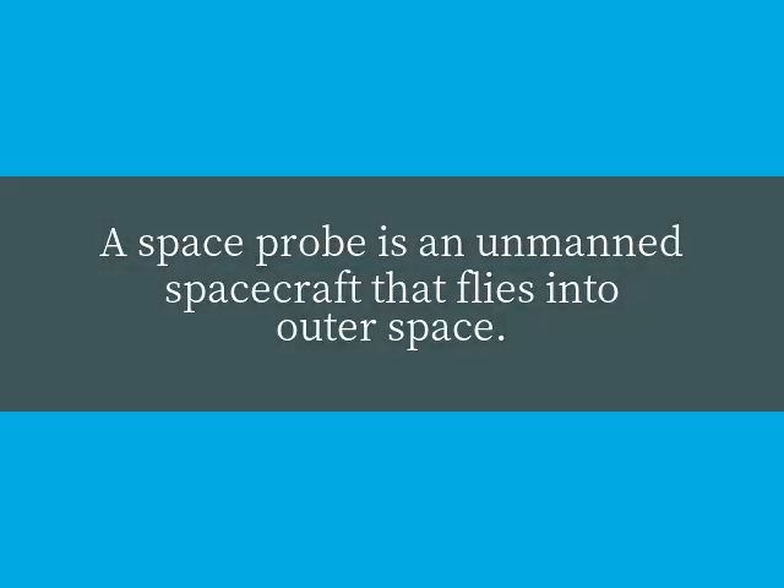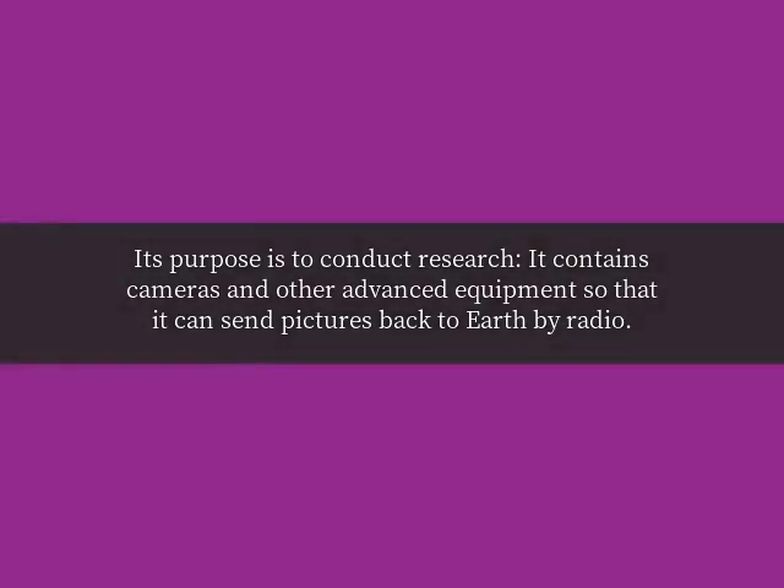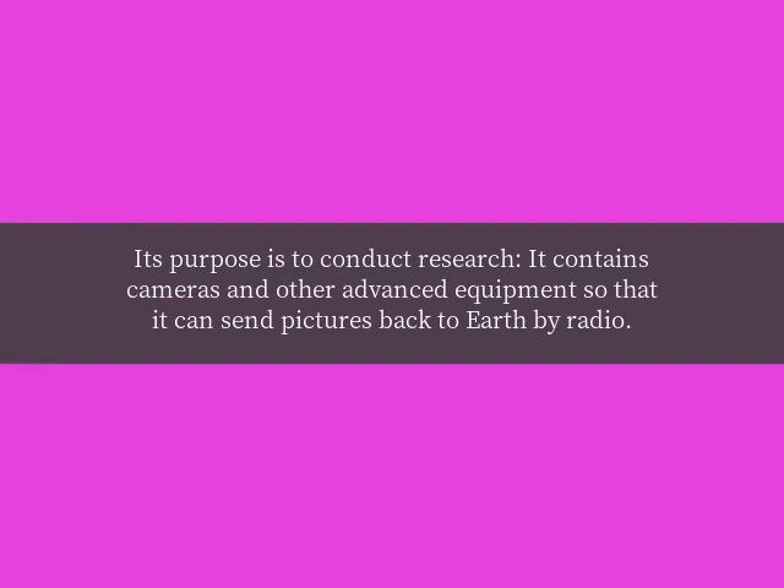What are space probes? A space probe is an unmanned spacecraft that flies into outer space. It may land on the moon or other planets, go into orbit around them, or fly past them. Its purpose is to conduct research. It contains cameras and other advanced equipment so that it can send pictures back to Earth by radio.